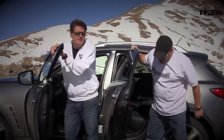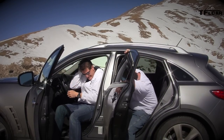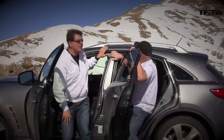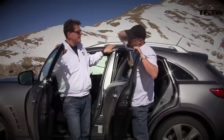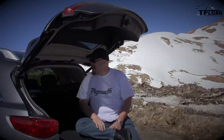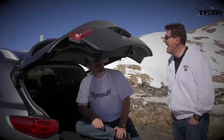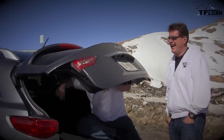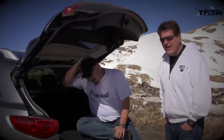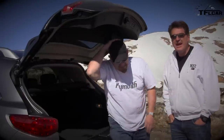For a ski car, this thing doesn't have a lot of room inside. It has a crazy low sloping roofline — it looks cool, but it hurts getting in. The trunk? There's zero room back here for an SUV. It's a wagon. It's teeny tiny for a big, heavy vehicle.